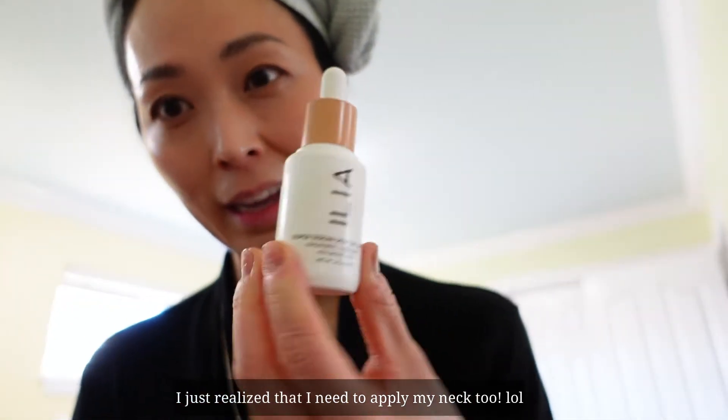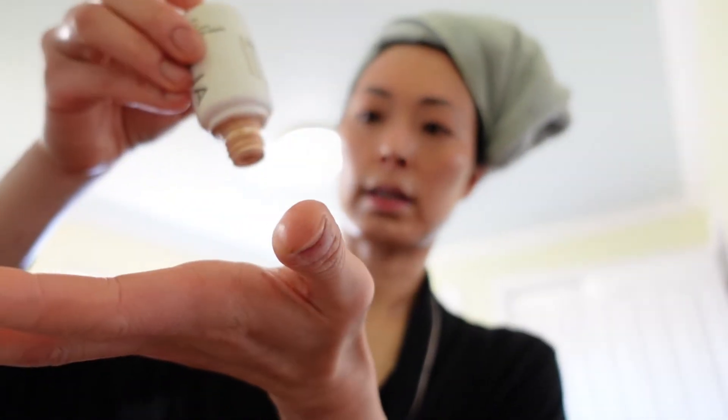It's the Super Serum Skin Tint by ILIA — I've shown it in this channel multiple times. Love ILIA products. The color is a little bit off, but I'm going to use it anyway. It feels so gentle and nice — not super light, not super dry, not really thick. Which is perfect for me. I think it's just about enough coverage.